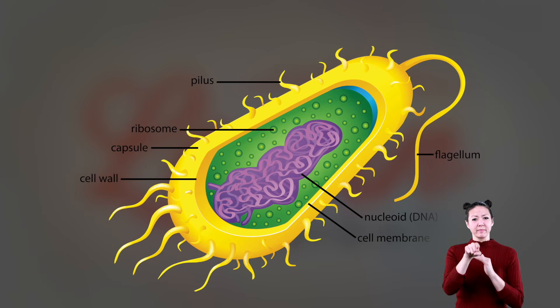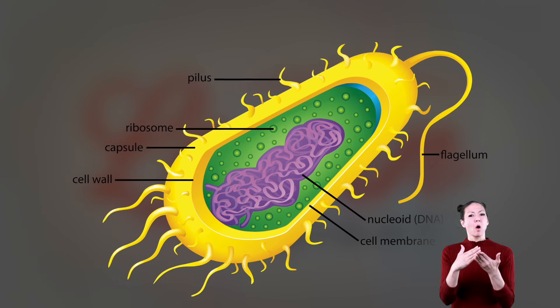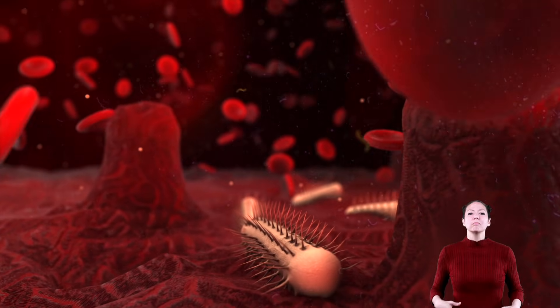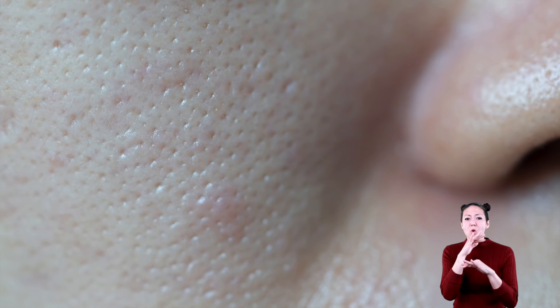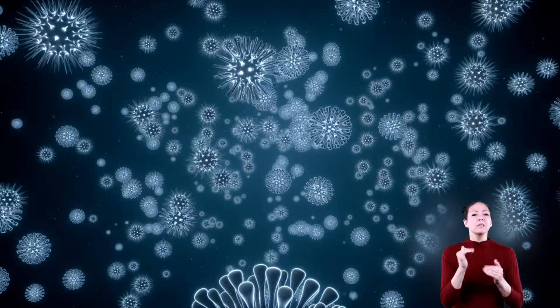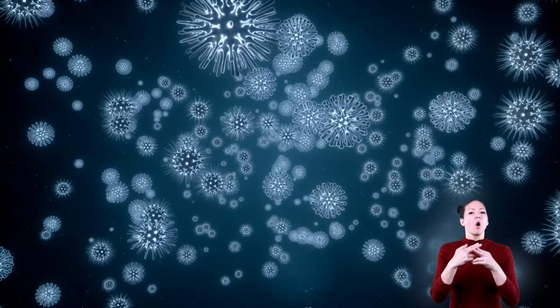Here is a picture of a single bacterium and its parts. Bacteria are in your body, but they can also be found in the air, on your skin, in the soil, and in nature. Most bacteria are not dangerous, but there are some that can make you sick. These are called pathogens.